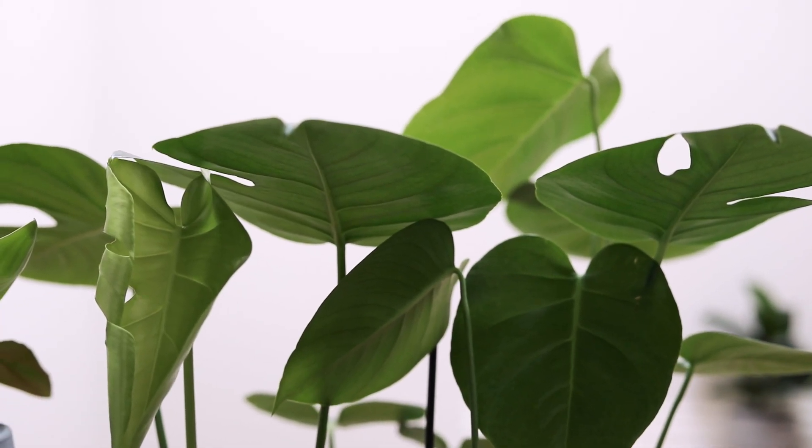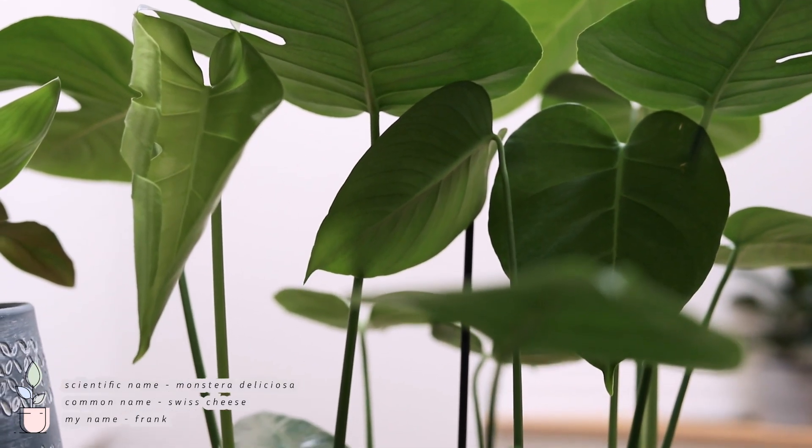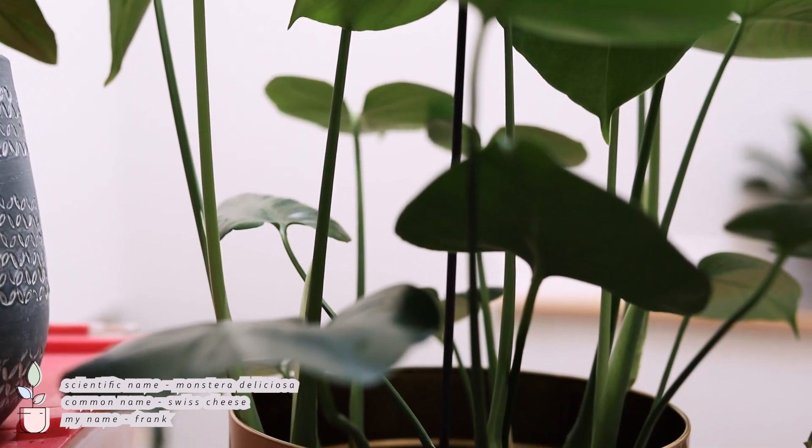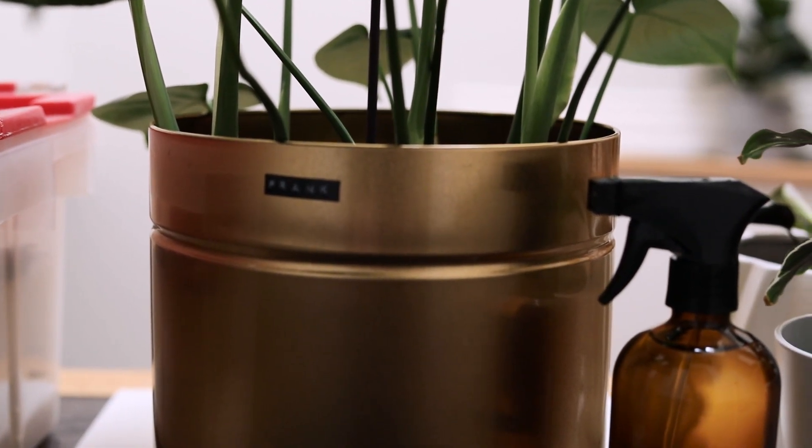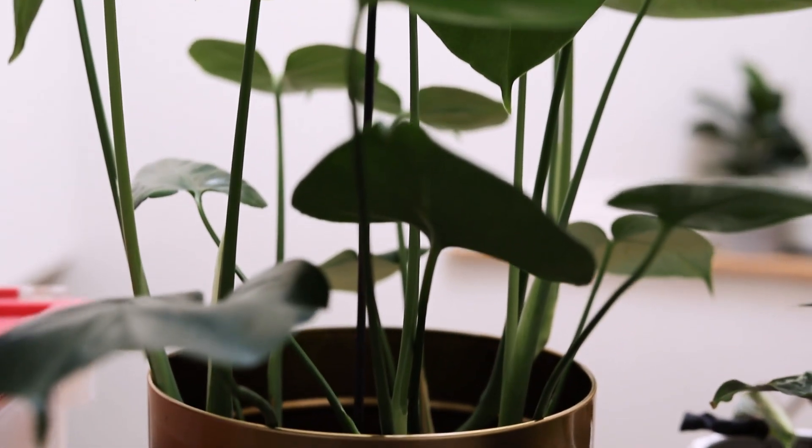Next up I have my Monstera Deliciosa, which is one of my favorite plants to be honest. It's grown so much since I've gotten it and I just love it so much. It's actually named Frank, because you know — Monster Frank. I thought it was cute.